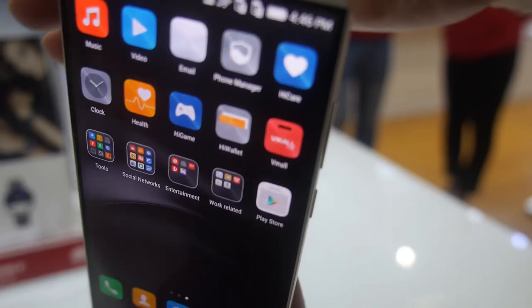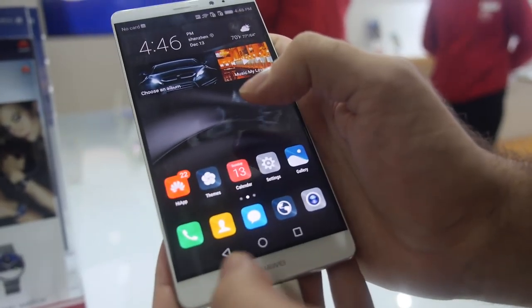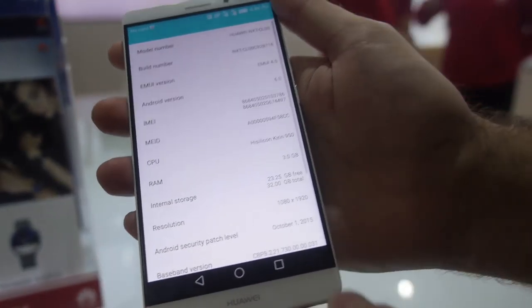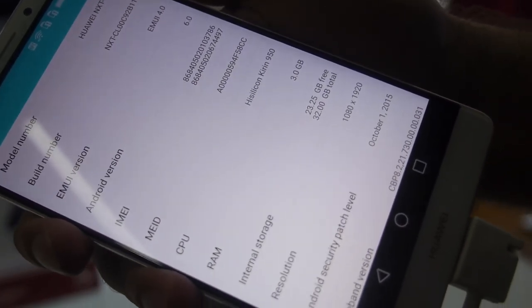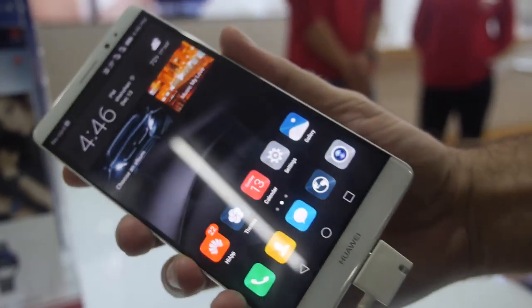It looks smooth and the screen looks nice. It's a new 2.5D design with the display. EMUI is okay, but the first thing I would do is change the launcher — I would install Google Now, so then you have a Google-style UI.